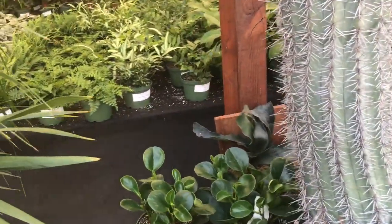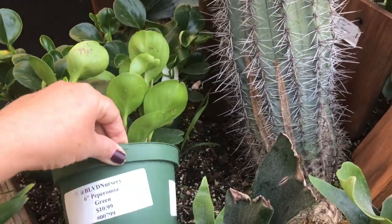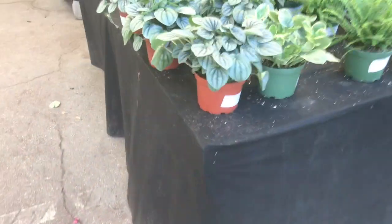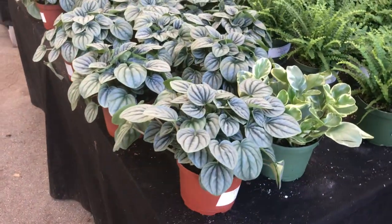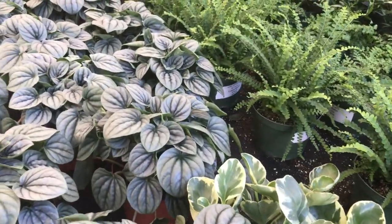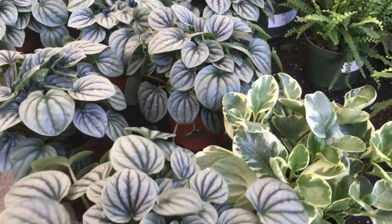I almost popped myself in the fingers on that cactus. A mini rubber tree for $11 — that's a pretty good price considering the size. Oh my gosh, look at this Peperomia Frost! $11 — I think I'm going to need to get one of those.